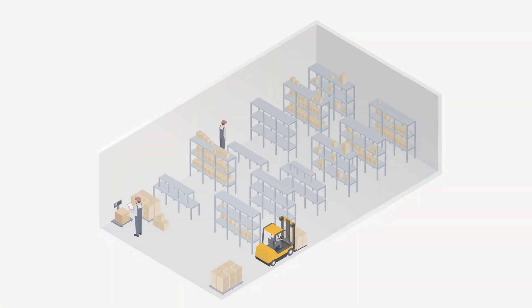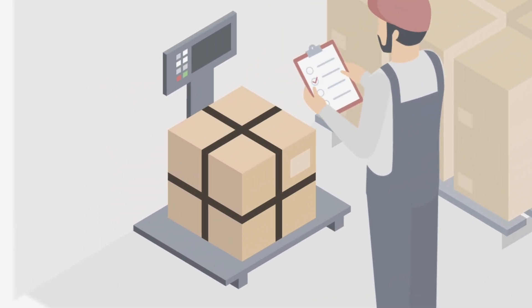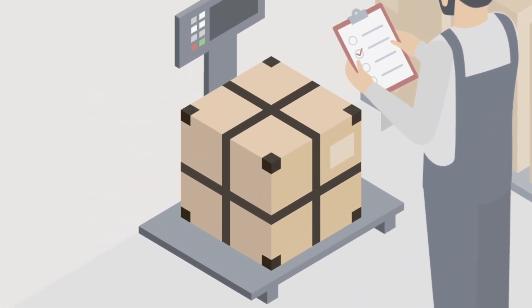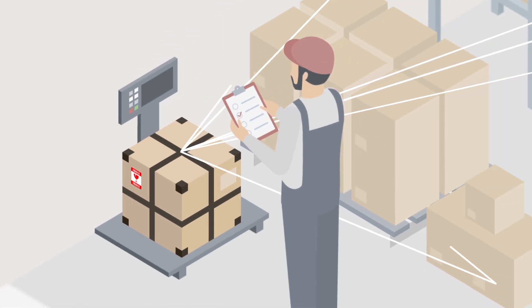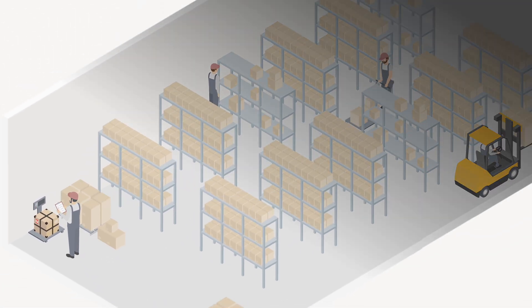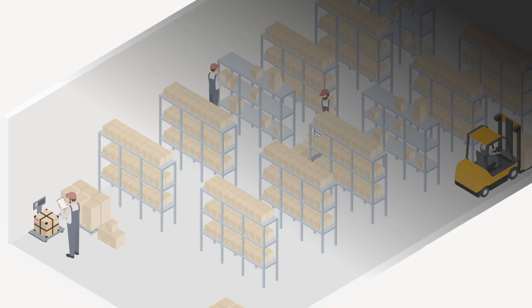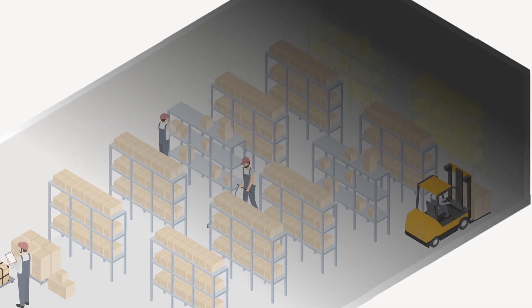Imagine that your brain is a massive warehouse full of knowledge. Storage strength is how securely an item is stored — how well it's wrapped and labeled. The more connections it has to other items, the harder it is to lose. Retrieval strength is how easy it is to grab right now. If the item was used recently or it's sitting near the front, it'll be easy to find. But if it's buried in the back where the lights are dim, it'll be harder to retrieve even if it's securely stored.